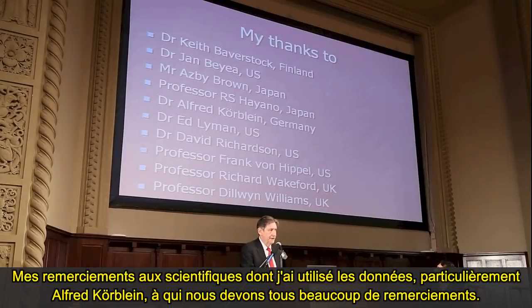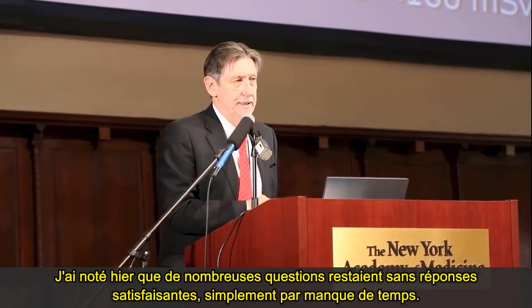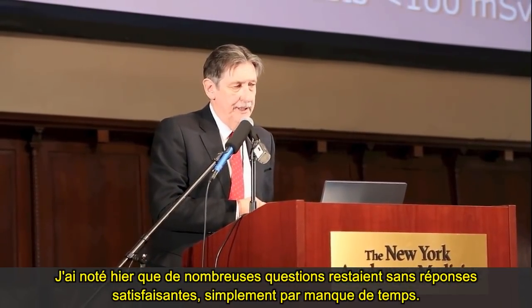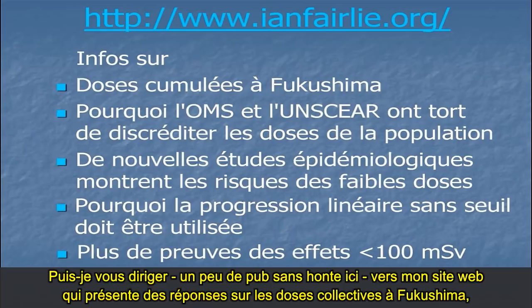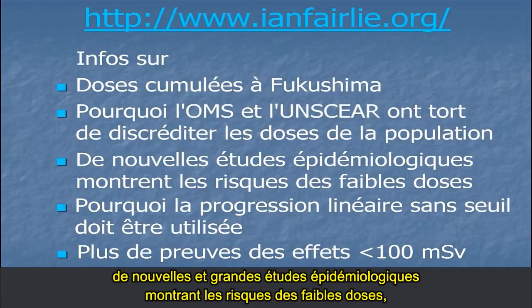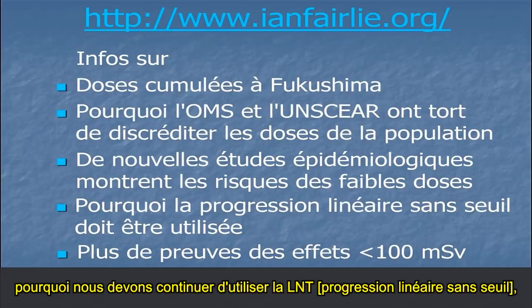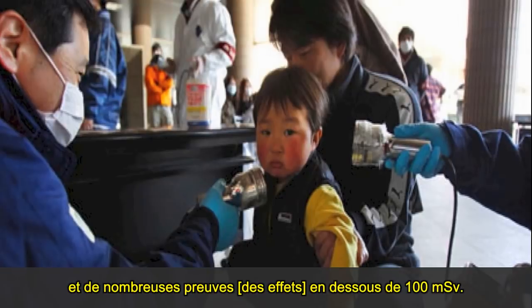My thanks to these scientists — this has been a collaborative effort, particularly Alfred Körblein, to whom we all owe a great deal of thanks. I noticed yesterday that there were a lot of questions and oftentimes they weren't really satisfactorily answered, just because of time. Can I point you — a shameless plug — to my website, which does have answers on collective doses of Fukushima; why WHO and UNSCEAR are wrong to try and discredit population doses; the new epidemiological studies showing risks at small doses; why we should still continue using the LNT; and the evidence on below 100 millisieverts.